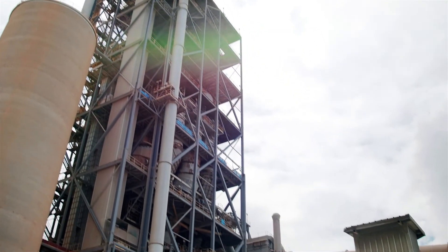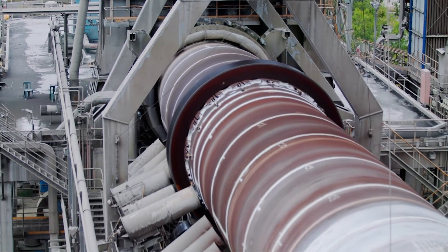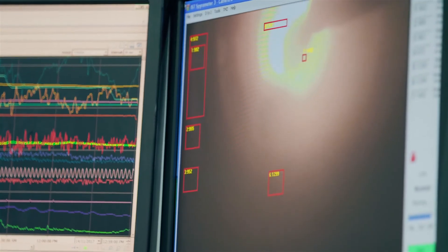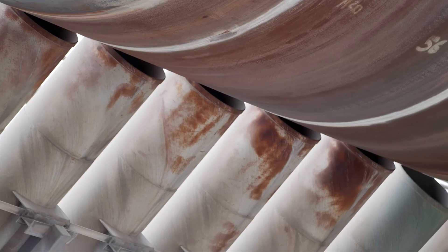The raw meal is homogenised in a silo before it is fed into the kiln. The subsequent kiln feed is fed into a preheater, followed by a pre-calciner, and then a rotary kiln for the forming of Portland clinker at 1450 degrees Celsius.